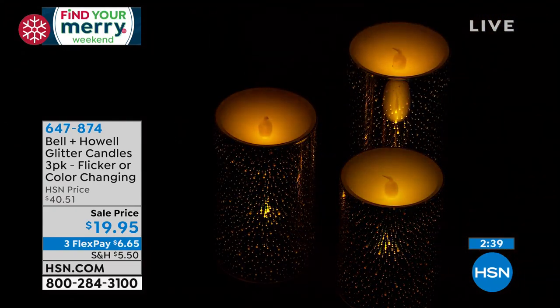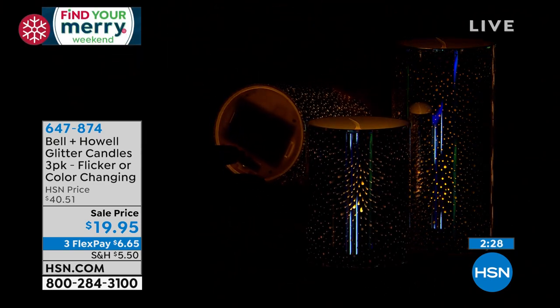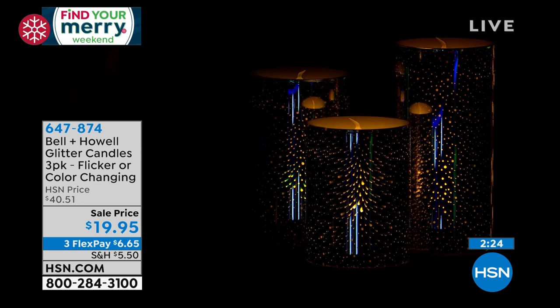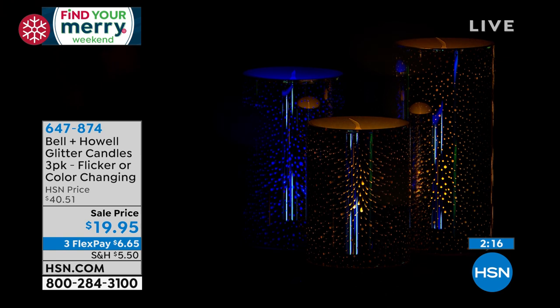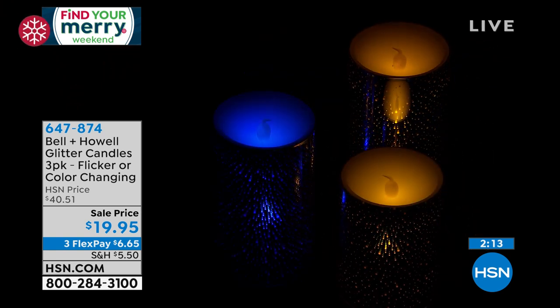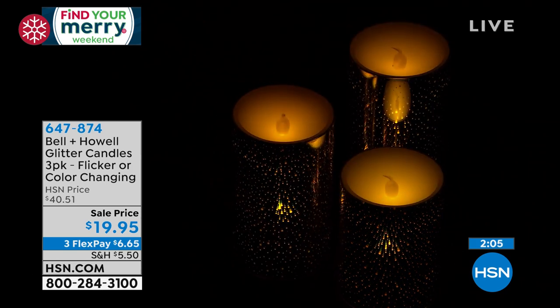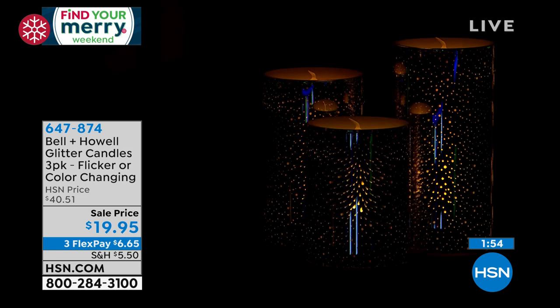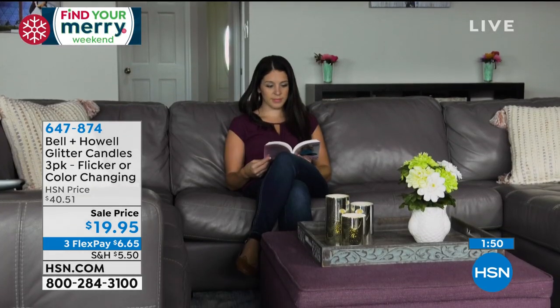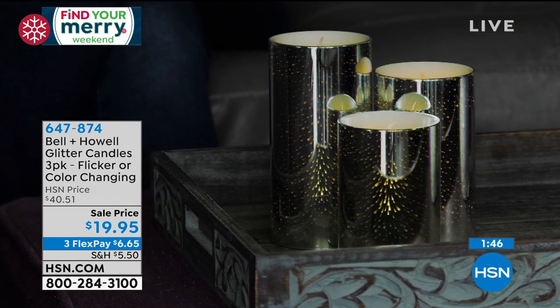I put them on candle holders from the local big box store for a buck or two. You put three triple-A batteries in the bottom. The question I get the most: yes, you get the four-inch, yes you get the five-inch, and yes you get the six-inch — altogether. Now they're on that flickering glow and they will stay this perfect warm gold. I love that the entire thing lights up — it's not just at the top. If you wanted to change it up, flip the switch all the way over and it will rotate through a rainbow of colors.